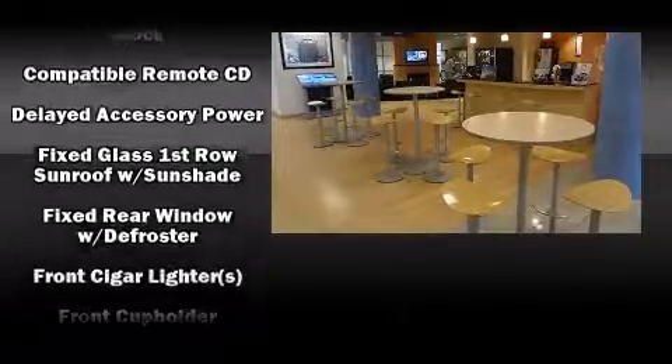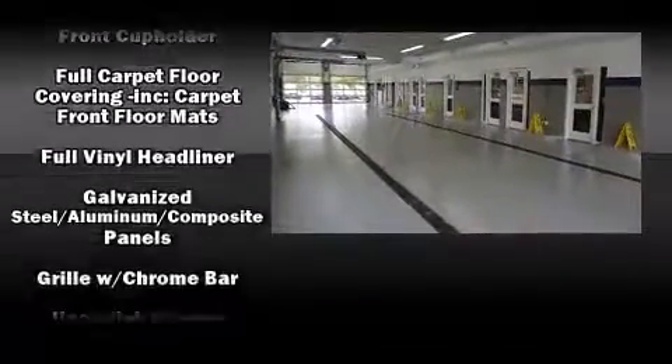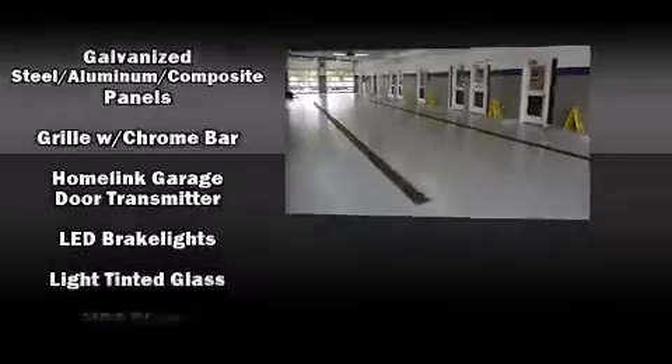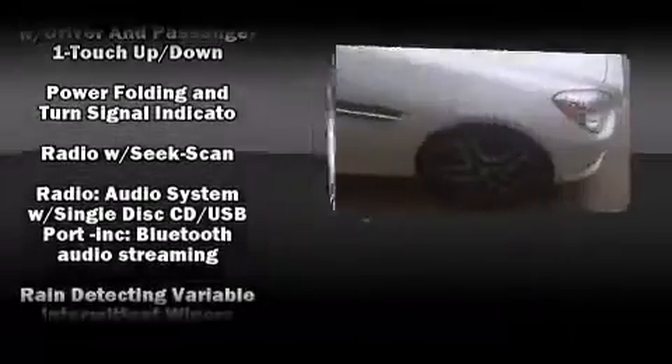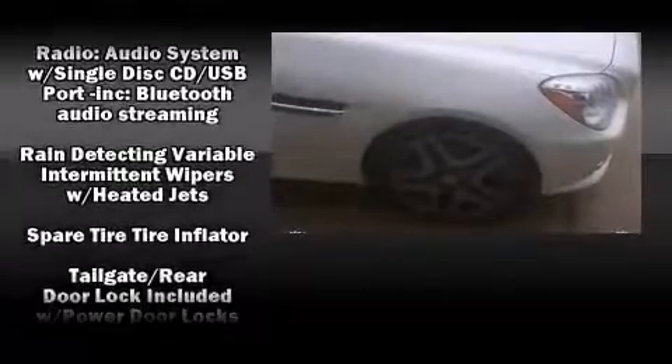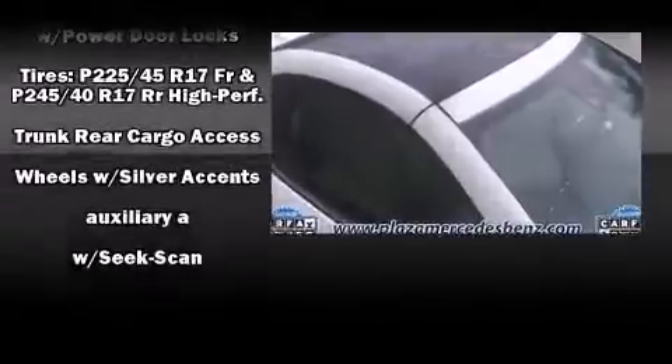Premium sound drives 11 speakers, providing you and your passengers a sensational audio experience. Mercedes-Benz also prioritized safety and security by including dual front impact airbags with occupant sensing airbag, an emergency communication system, and four-wheel disc brakes with ABS.